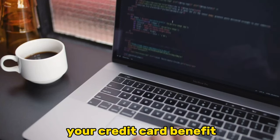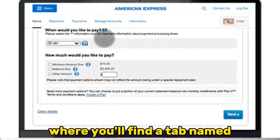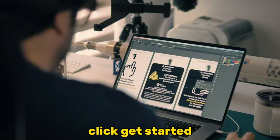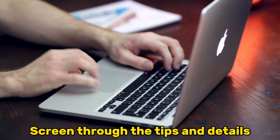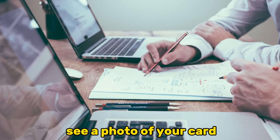Now, several tiles listing your credit card benefits will appear. Scroll to the bottom, where you'll find a tab named $240 Digital Entertainment Credit. Some people go ahead and click Get Started, but you're better off selecting Learn More. Screen through the tips and details, then scroll down until you see a photo of your card.